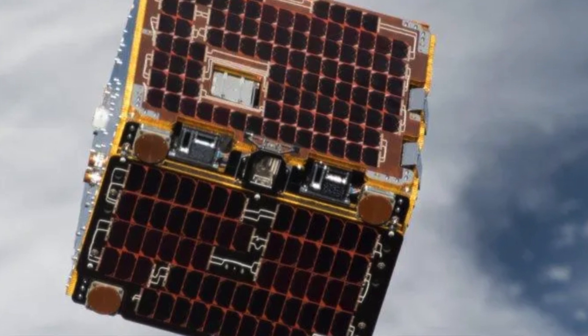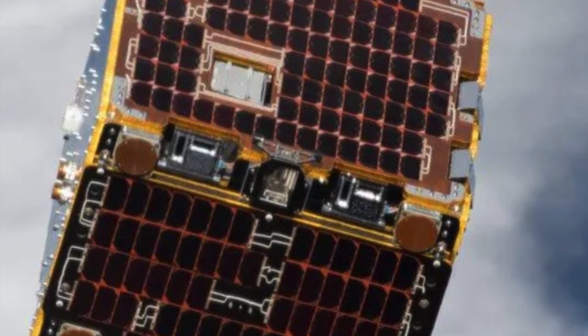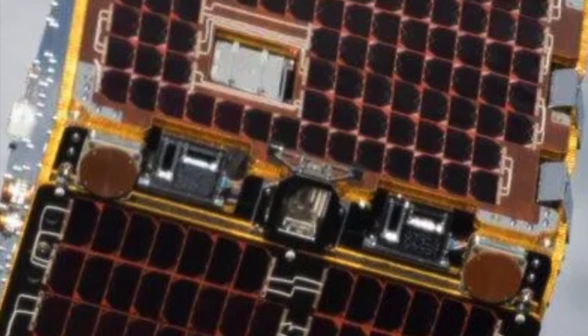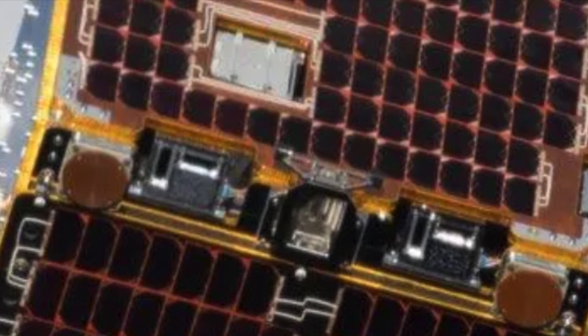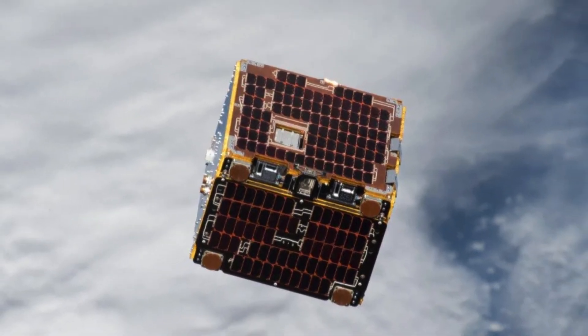This little satellite, rather than assimilating civilizations, was tasked with demonstrating new ways to clean up our cosmic backyard. Its experiments with nets and harpoons were a big leap towards preserving the orbital lanes for future generations of spacecraft. It's a bit like the universe's own recycling program, with this mini Borg cube playing a crucial role in keeping space travel safe and sustainable.